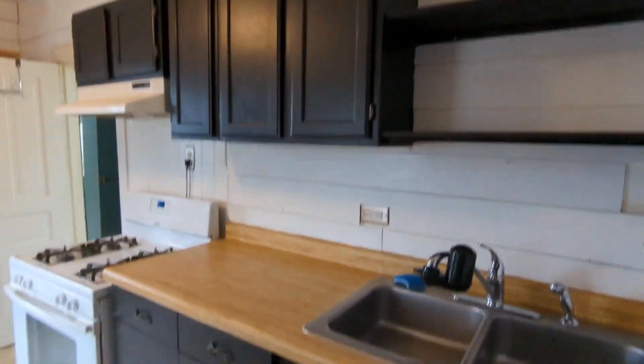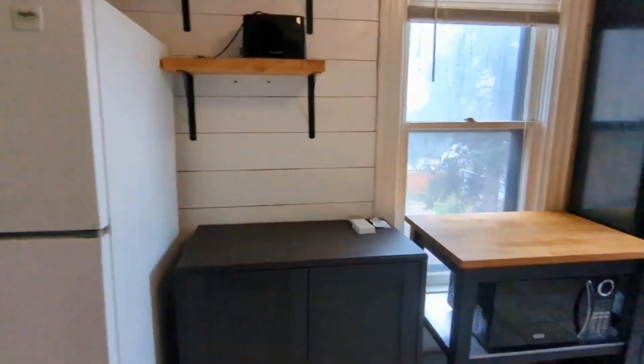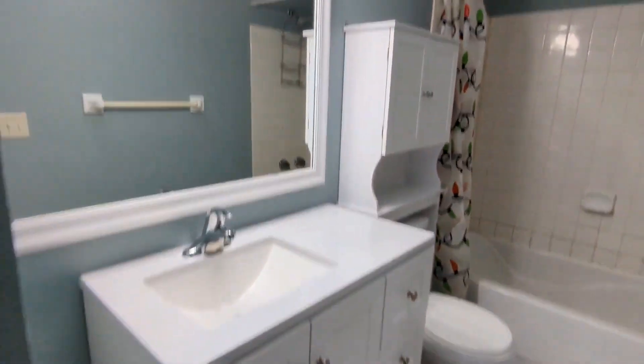The kitchen comes with a hutch and nice cabinets, perfect for organizing your culinary essentials. The central bathroom comes with a skylight and necessary fixtures for your everyday needs.